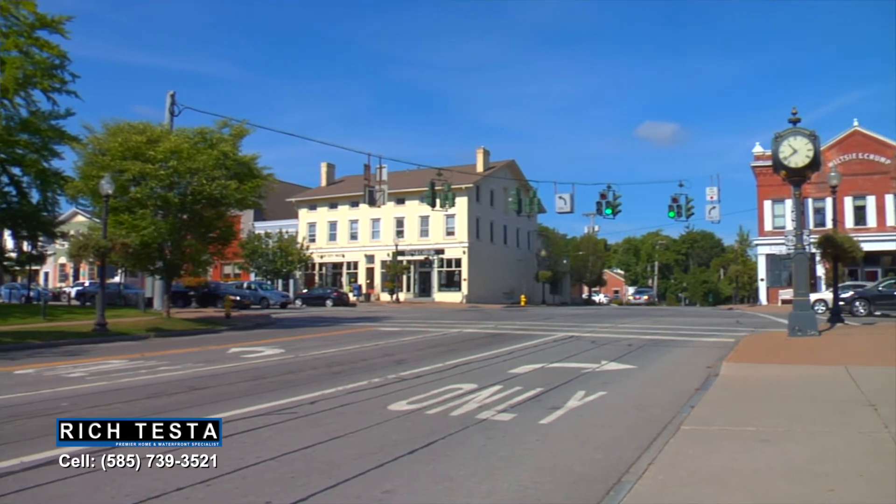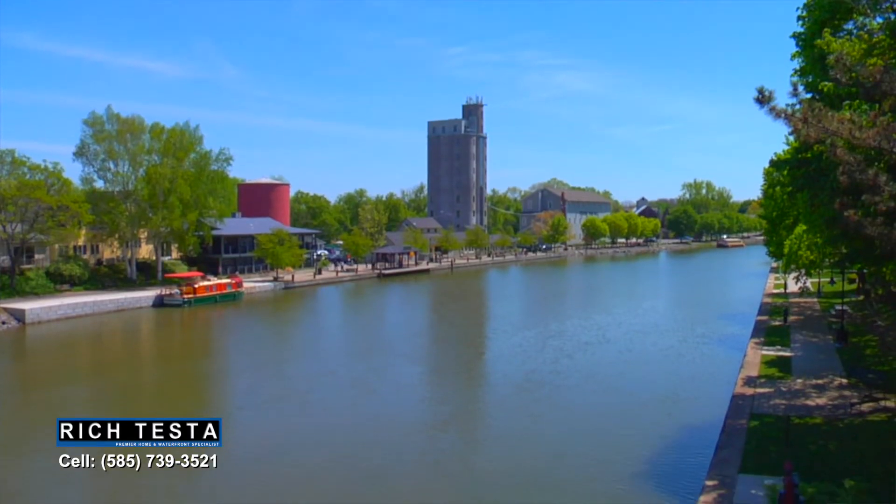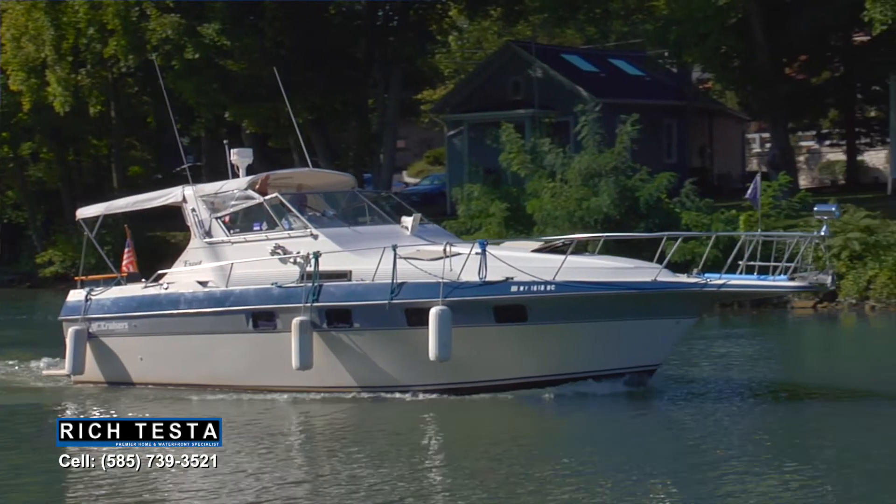Here we are in Schoen Place in the village of Pittsford. This charming community offers great restaurants and shops, and is located on the historic Erie Canal.